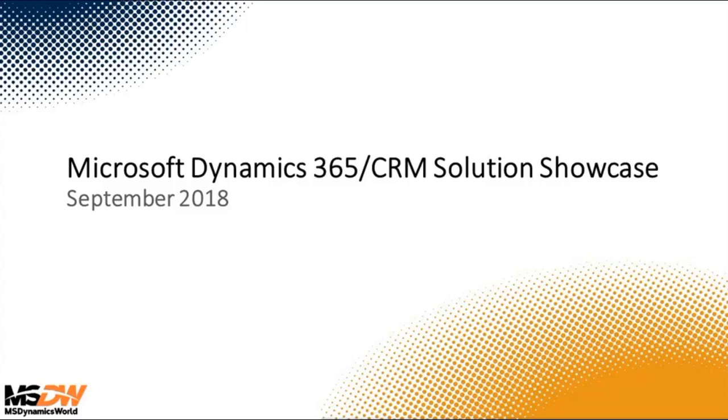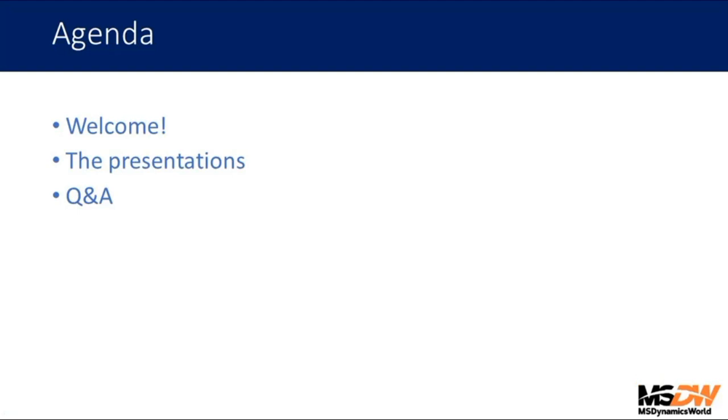Welcome everybody, thanks for joining today's event. I'm Jason Gumpert from msdynamicsworld.com and today we are looking at a new solution showcase for Microsoft Dynamics 365 for Customer Engagement, previously known as CRM. This is the fourth or fifth of these events we've run over recent months. They've been really educational — a unique opportunity to get a brief introduction to many high-value solutions in the Dynamics ecosystem.